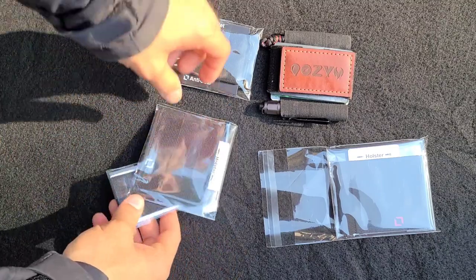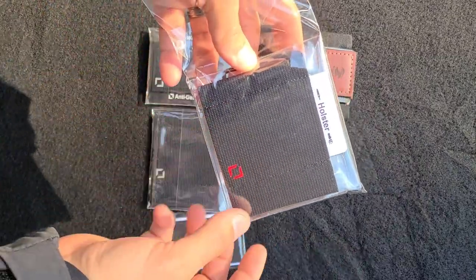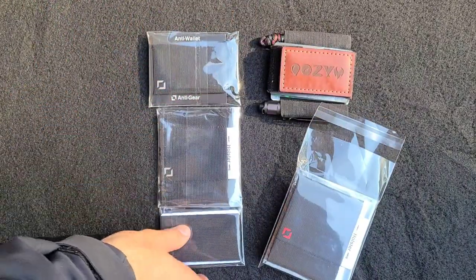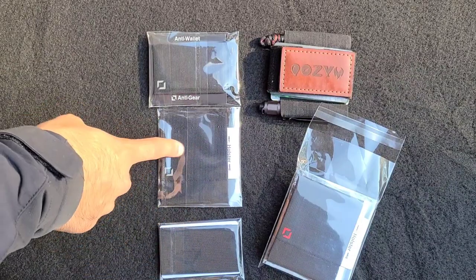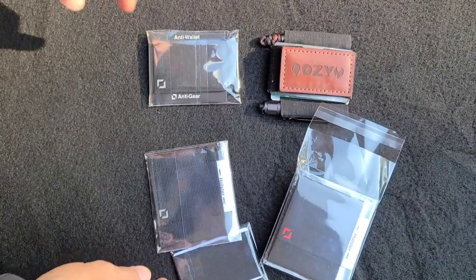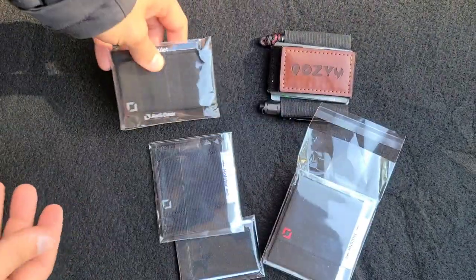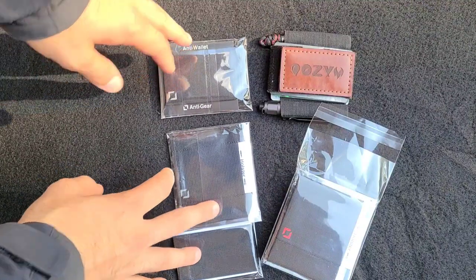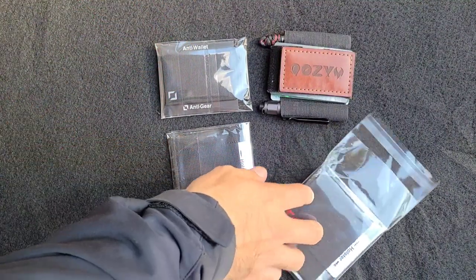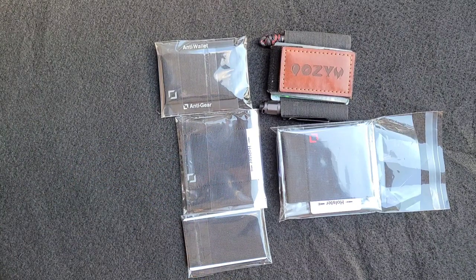You'll have a choice: you can choose the red variant, which has the same components as these three but will come with the velcro panel pocket, a holster set up for the pen and flashlight, and the anti wallet with the full keychain system built in. I hope you guys take a look at that. I'll put the information at the very end, and I'll also put a link to Randy's page at Anti-Gear Co in the description. You guys have a good one!